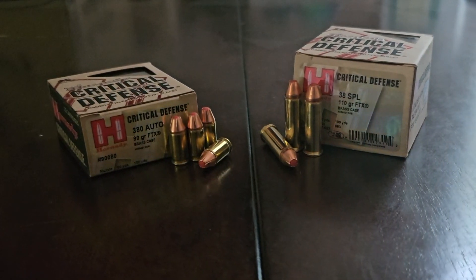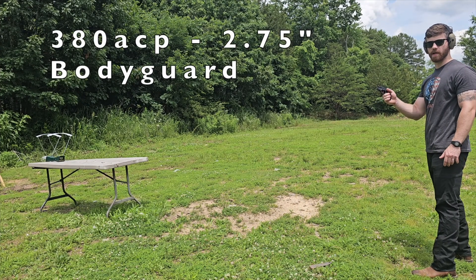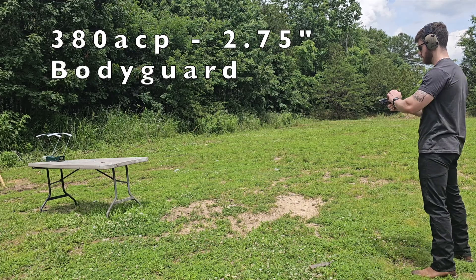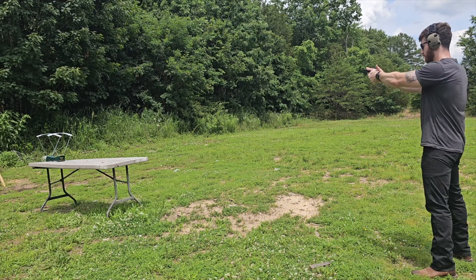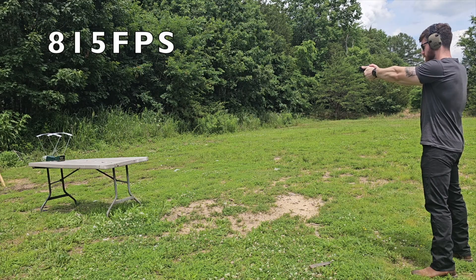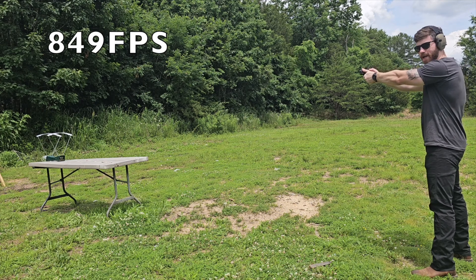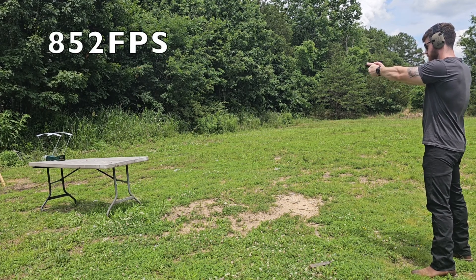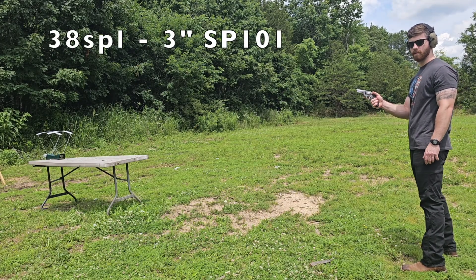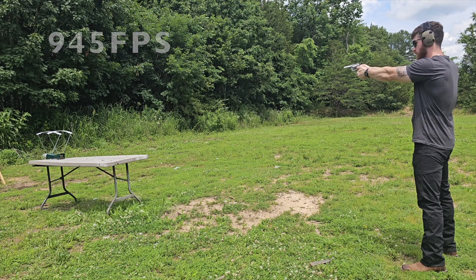Now that we know a bit more about each caliber, let's do some chronograph testing. First up is the Bodyguard with the 380 ACP, which recorded velocities of 815, 849, and 852 feet per second. Next up we've got the 38 Special coming out of the SP101, recording 945, 940, and 947 feet per second.